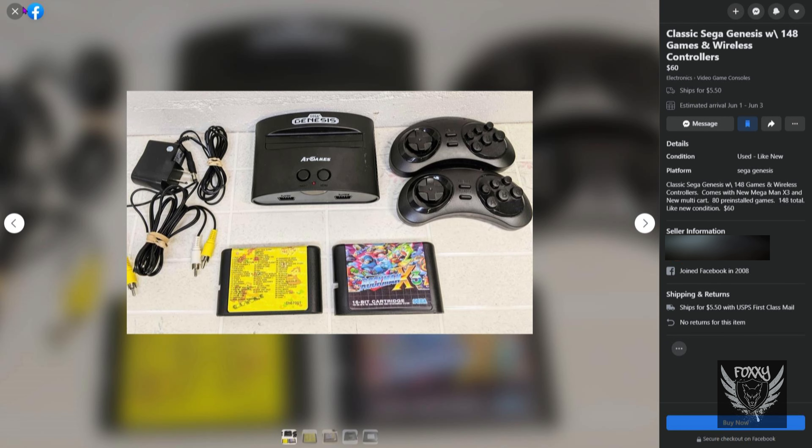So here we have an AtGames Sega Genesis, one of those third-party plug-and-play consoles with preloaded emulated games installed. He's also including a multi-pack emulator cart with Mega Man X3 for $60. The AtGames Sega Genesis consoles are notorious for being ungodly awful because of the piss-poor emulation. The biggest and most noticeable flaw is that the sound and music is off-key, so much so that it's distracting in the worst possible way. Here's a clip of what I'm talking about using Sonic as my example.